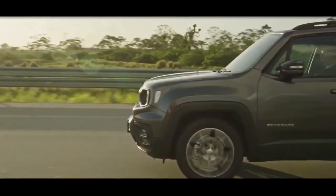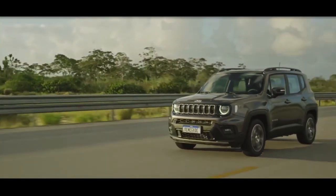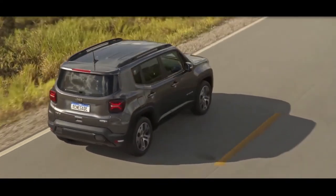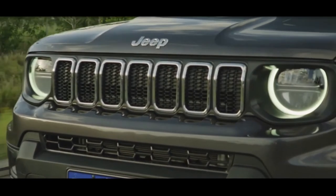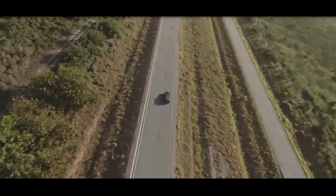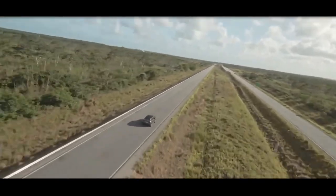The 2022 Renegade is rated up to 24 miles per gallon in the city and 32 miles per gallon on the highway. Those ratings are for the front-drive model; all-wheel drive drops those figures to as low as 22 and 27 miles per gallon, respectively.